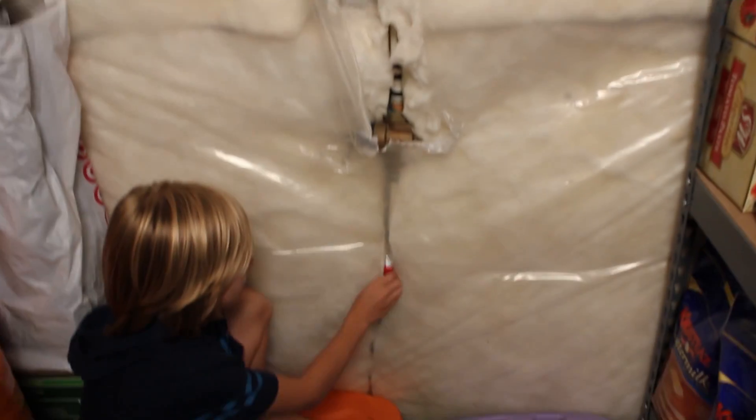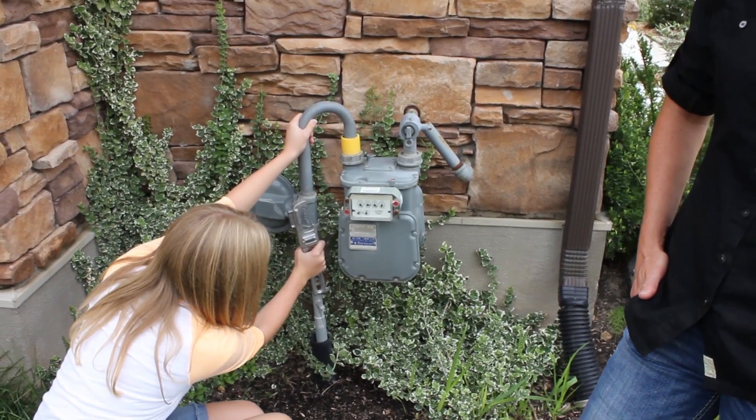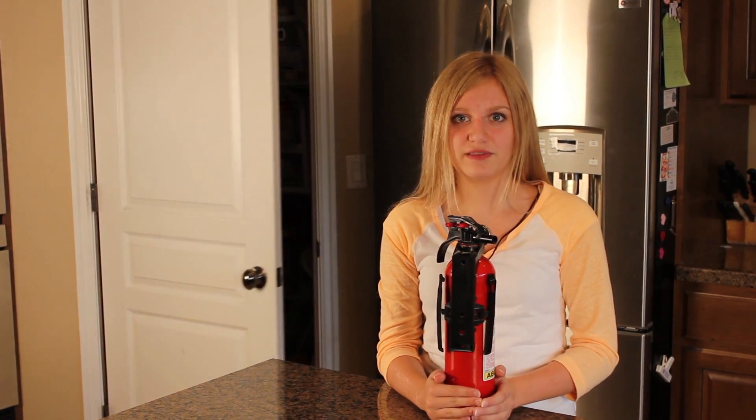Make sure you know where your water main is located so that you can shut off the valve if necessary. In case of an earthquake or another type of disaster where you need to turn off your gas, it's important to know where your gas valve is located. Find that, and make sure you have a tool to do so — we're not going to do it today, because then you'd need to call the gas company to come turn it back on. It's also important to have a fire extinguisher in your house and know how to use it, just in case.